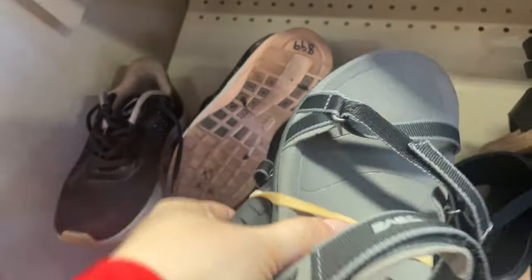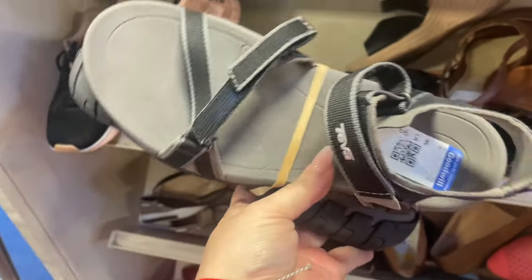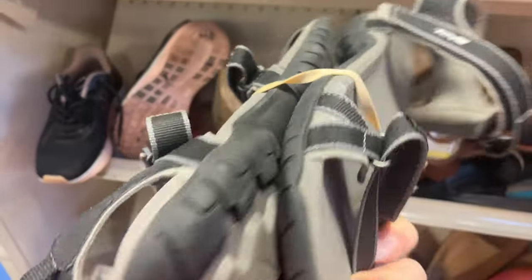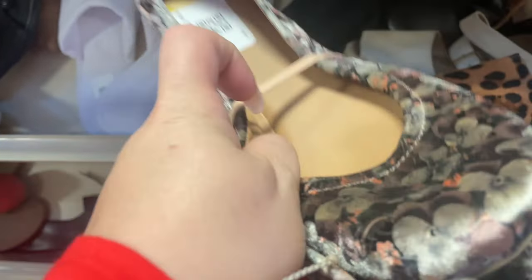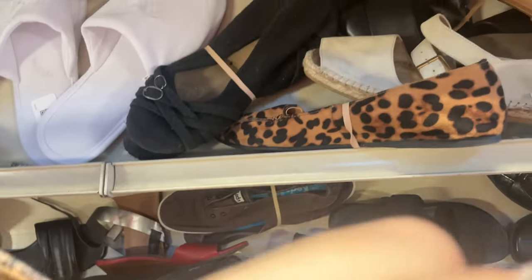Check out this pair of Tevas — they are size 8 women's and they were in flawless condition, so I threw those in the buggy. These were interesting and they looked expensive — velvety textured material with a floral print, so they definitely caught my attention.